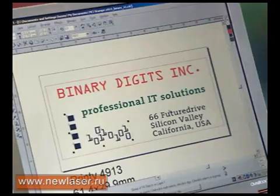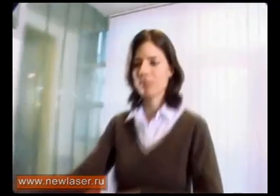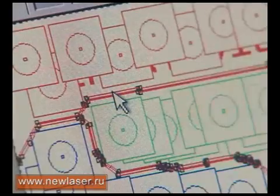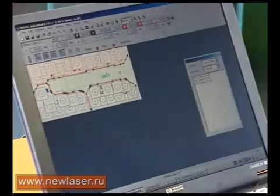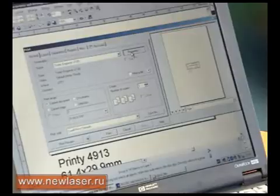The expertise comes from Trodat and the stamp makers. Trodat Multicolor Impression offers a high degree of freedom of design. All you have to take into account is the minimum distance between letters and characters in the various color fields.